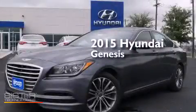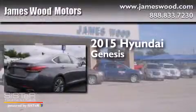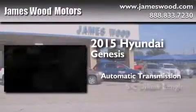This is a brand new 2015 Hyundai Genesis. This four-door sedan has an automatic transmission and a six-cylinder engine.